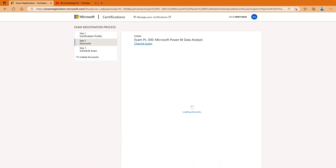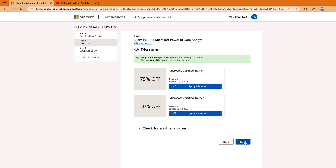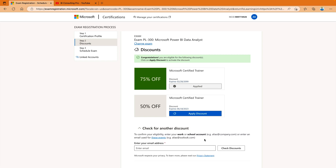Over here you can see the discount if it's applicable for you. If you are a student, then you can definitely get a discount. If you are a Microsoft Certified Trainer, you can get up to 100% discount. For example, I just select and apply this discount, so I get a 75% discount. You can also get a discount through other ways — click 'Check for another discount,' write your email address, and if you are a student you can definitely get some discount. Please don't forget to try this out, then click on the next part.